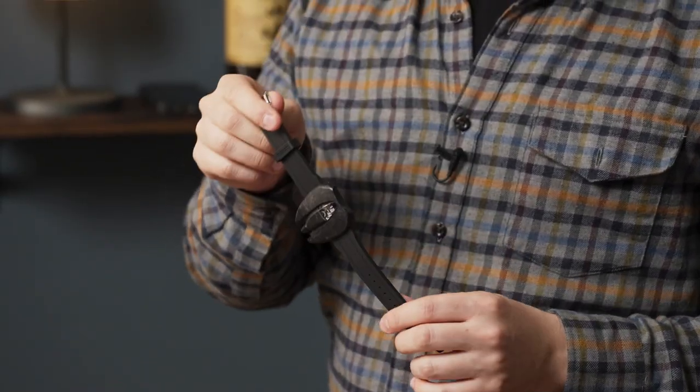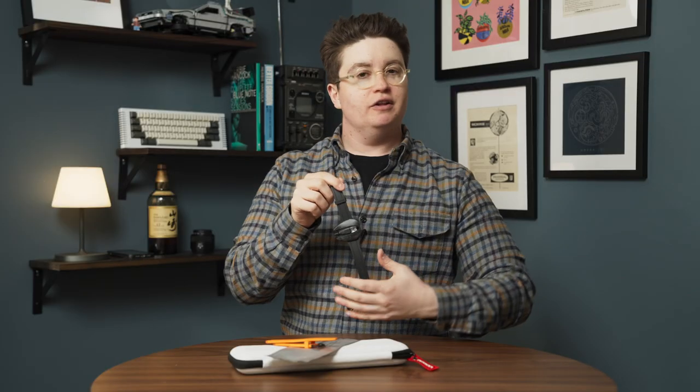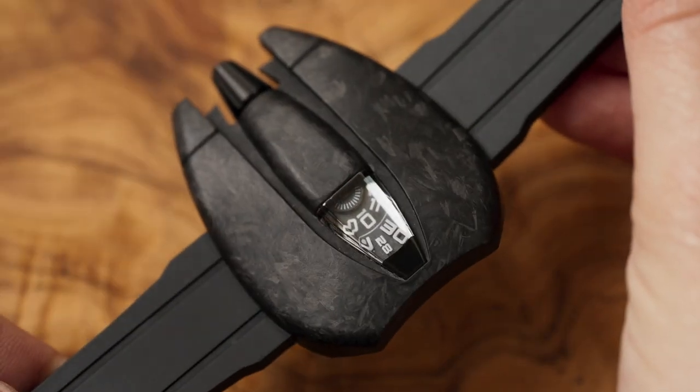At a glance, you can tell this is not your ordinary watch — it's not circular, it's not rectangular, it's got an exotic design to it, and it has an interesting and semi-exotic story.